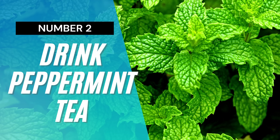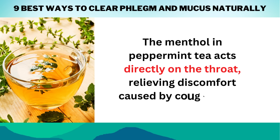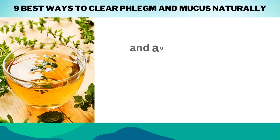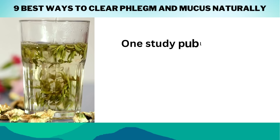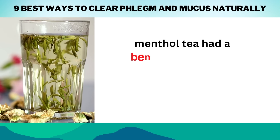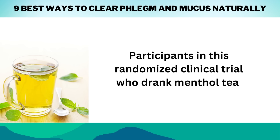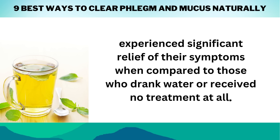Number 2: Drink Peppermint Tea. The menthol in peppermint tea acts directly on the throat, relieving discomfort caused by coughing fits. It also aids in the reduction of pain-related soreness, allowing for deeper breaths, which help improve ventilation and avoid problems associated with a lack of oxygen supply. One study published in the journal Evidence-based Complementary and Alternative Medicine discovered that menthol tea had a beneficial effect on respiratory conditions such as coughing, asthma, and bronchitis. Participants who drank menthol tea experienced significant relief of their symptoms compared to those who drank water or received no treatment at all.